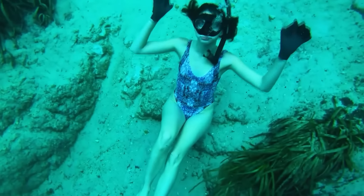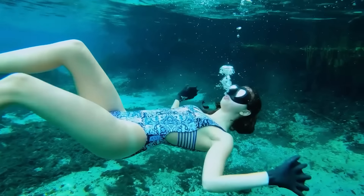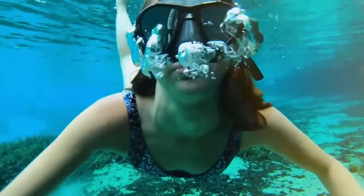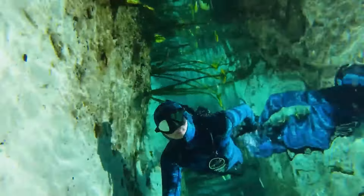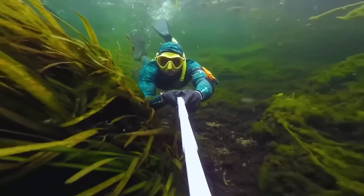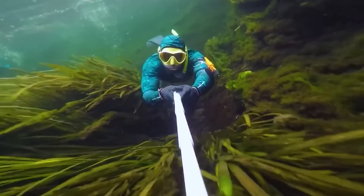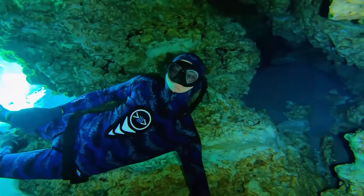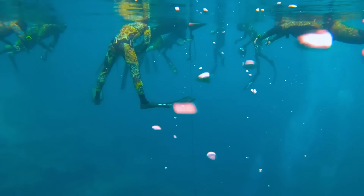The Dark Fin Durafin gloves are incredibly popular not only among divers but also among kayakers — no surprise given their meticulous design. Notice their length: they conveniently tuck under wetsuits. With Dark Fin Durafin, it's like your palms have grown by 70 percent.